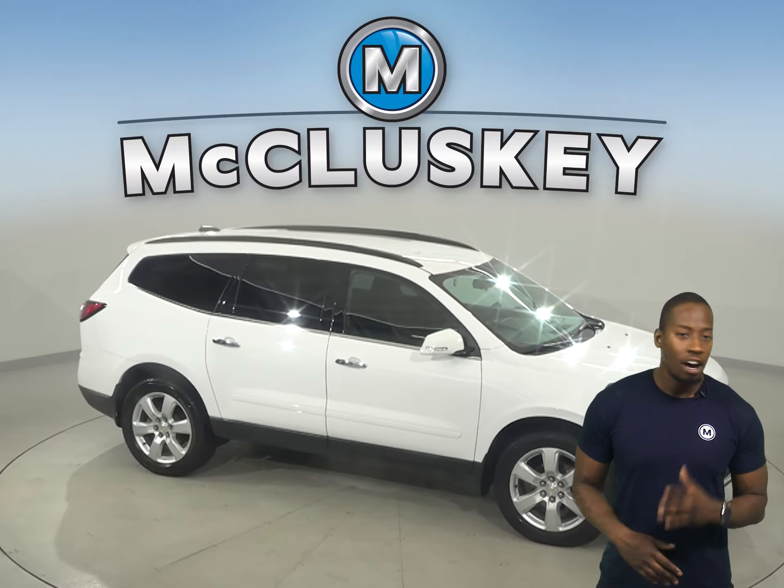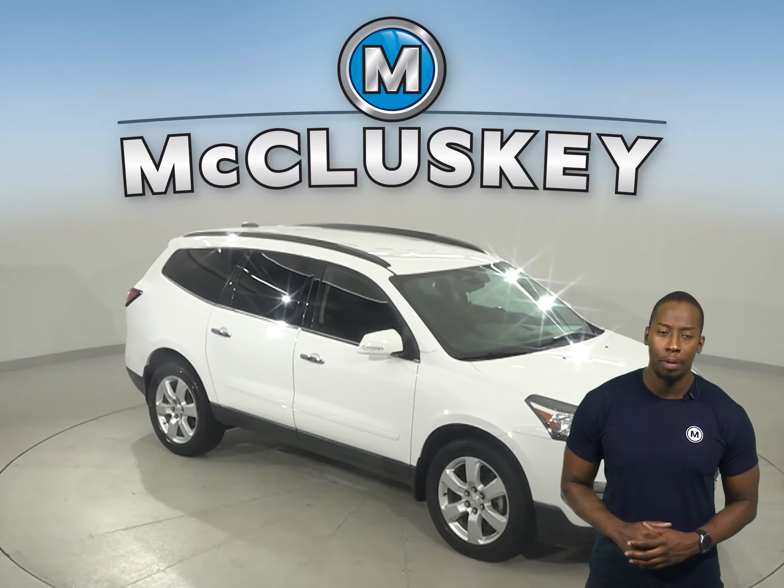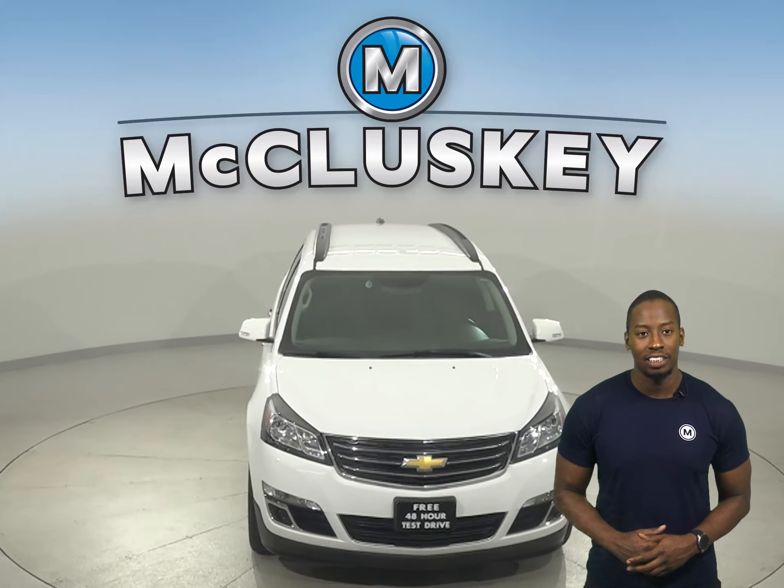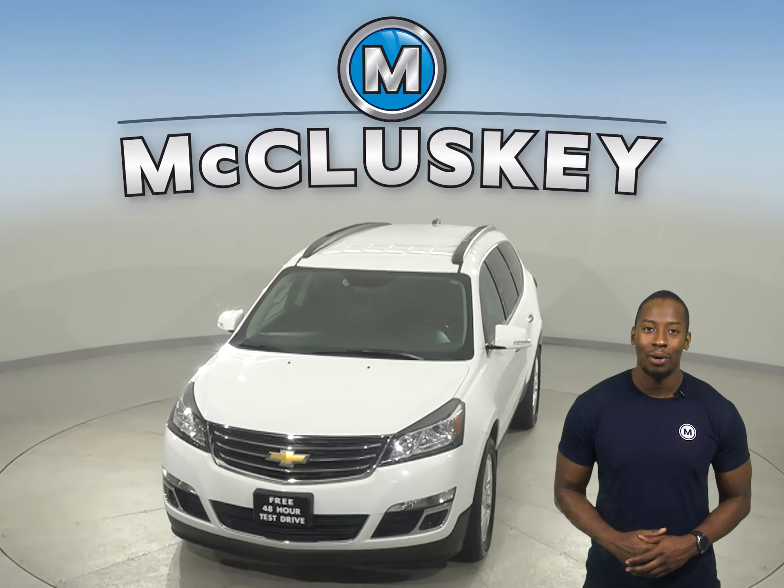Come on down and take it on a free 48-hour test drive. Once you buy it, you will not regret it. It's gone through and past our 172-point inspection and is more than ready to hit the road.